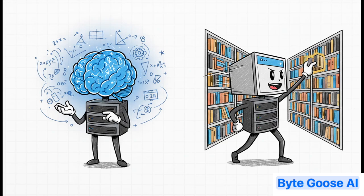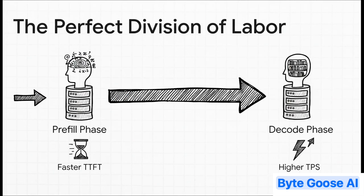The best way to think about it is like this: the DGX Spark is a master mathematician, built to tear through huge calculations at unbelievable speeds. The Mac Studio, on the other hand, is a master librarian — it can find and retrieve massive amounts of information from memory almost instantly. And once you see them that way, the strategy becomes pretty obvious. You give the compute-heavy pre-fill phase to your mathematician, the DGX Spark, to crush that initial wait time and get a super-fast TTFT. Then you hand off the memory-intensive decode phase to the librarian, the Mac Studio, to get a ridiculously high TPS. It's the perfect division of labor.